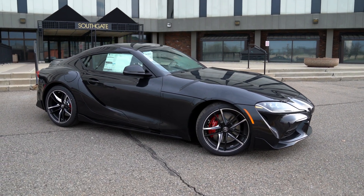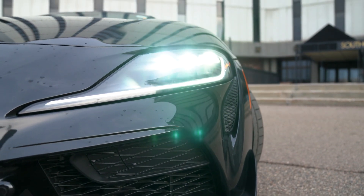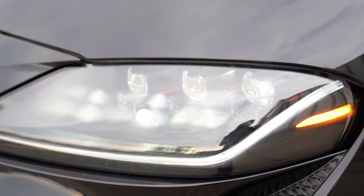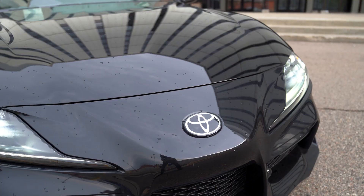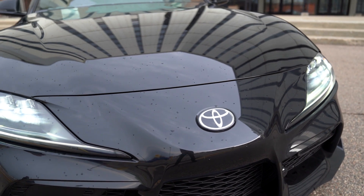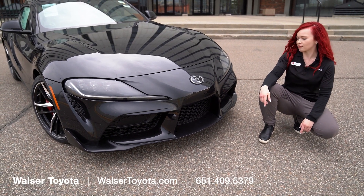Some cool things about the exterior: we have daytime running lights, as well as three actual LED headlights here, and three high beam headlights as well. This right here is a Toyota safety sensor, which has all the safety features that will protect you whether you're driving on a track or on everyday streets.